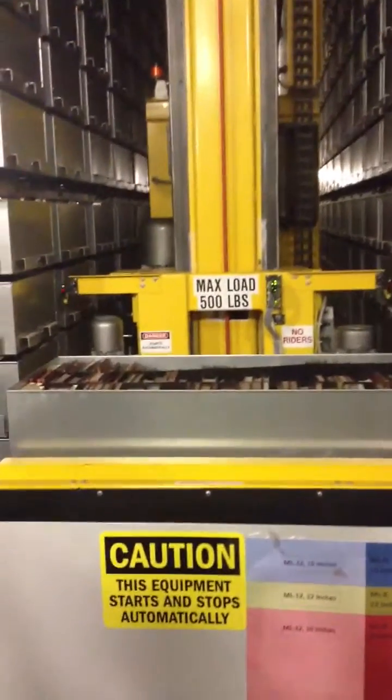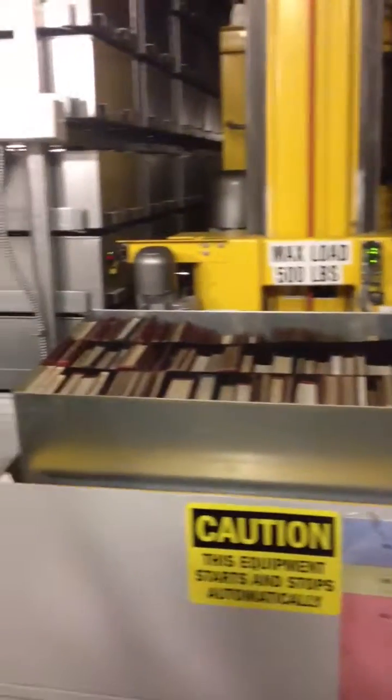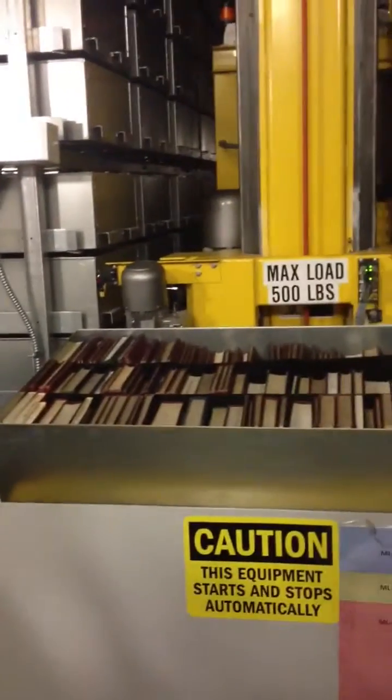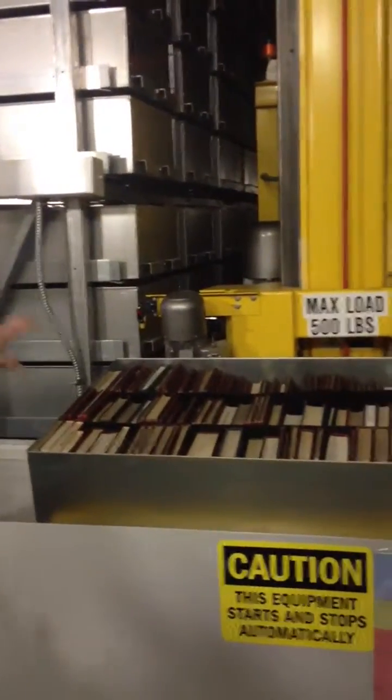So this is what one of the bins looks like. We normally would do this upstairs at the circulation desk, but it works the same up there as it does down here. What would happen now is if this were a book request, the system would be displaying the barcode of the book and the section of the bin.